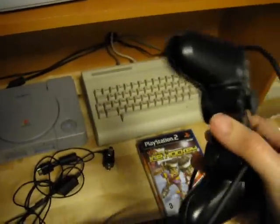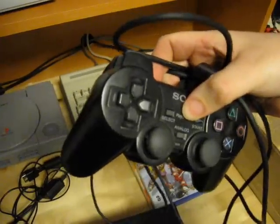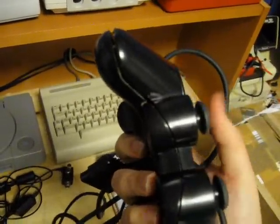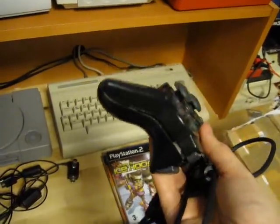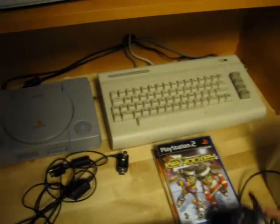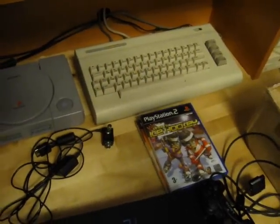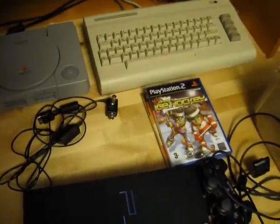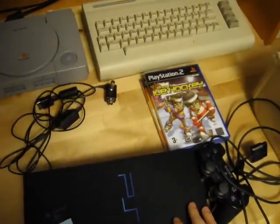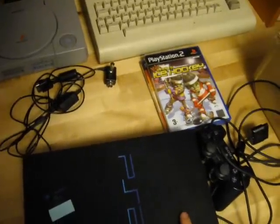It also came with a controller, which unfortunately is not working. I've started taking it apart to see if I can fix it, but I have a few spare controllers so if it doesn't work, it's not going to be that big of a deal. It also didn't come with a power cable, but since the PS2 uses a standard cable I have a few spares.